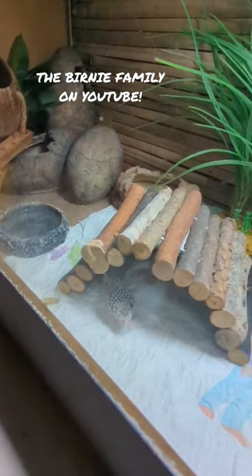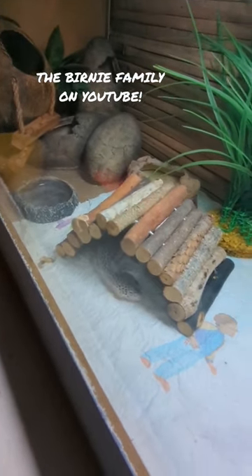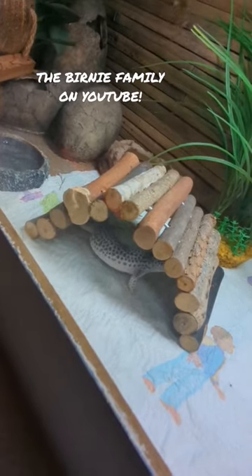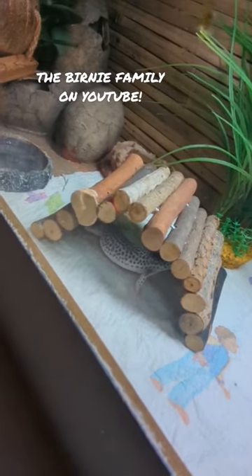Aww, honey. How's that? A little stuck round her eyes. We should probably give her a bath to help her. That's a good idea. We'll give her a wee bath here.